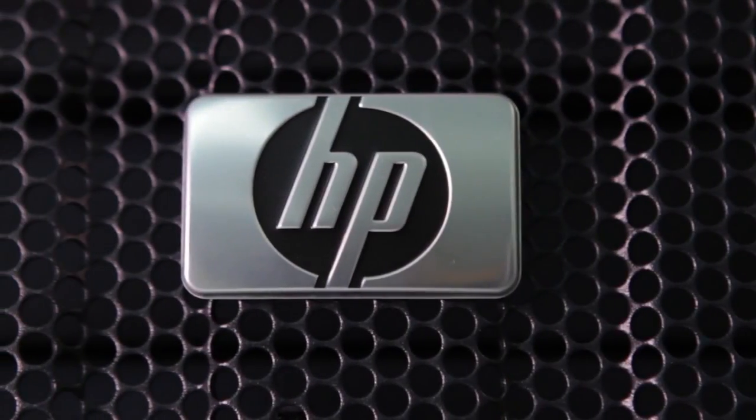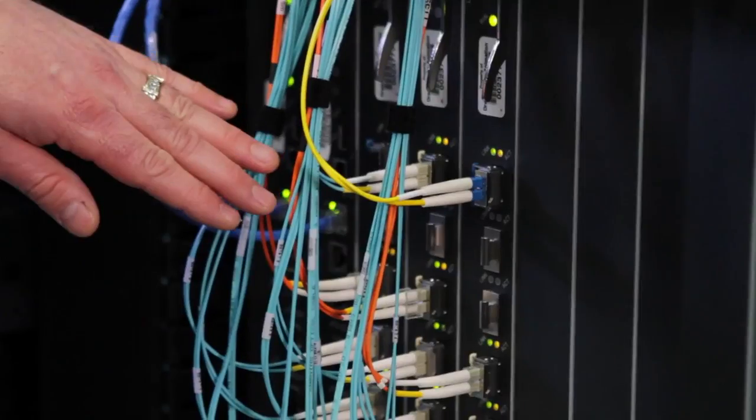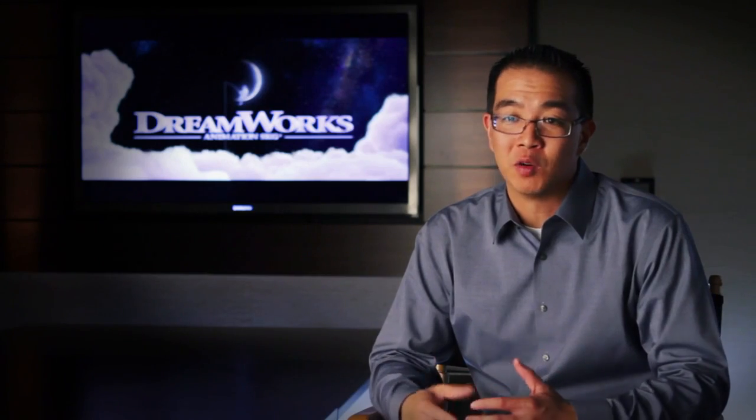This past December, we decided to switch to HP Networking. We knew we needed to move into a new set of networking gear that gave us the reliability and scalability that wasn't there with our previous networking.